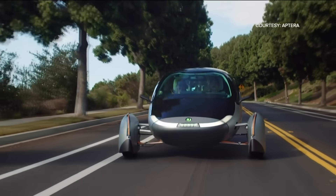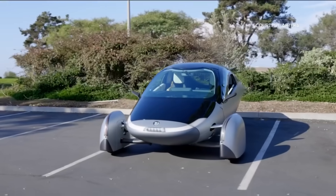Vehicles start at $26,000 and can go up to $44,000. Reporting for CBS 8.